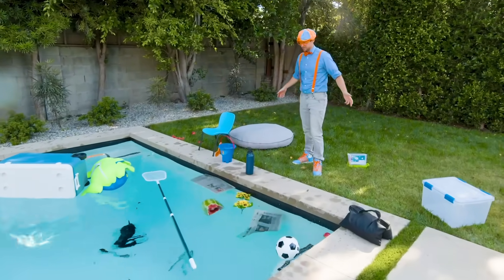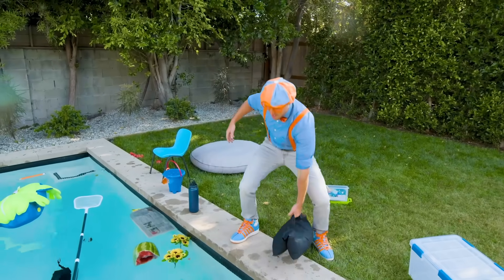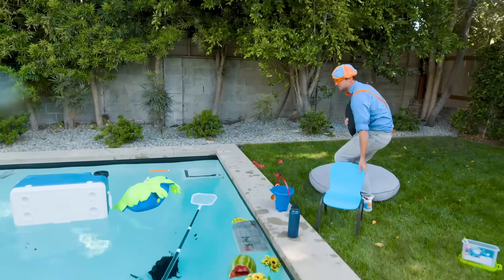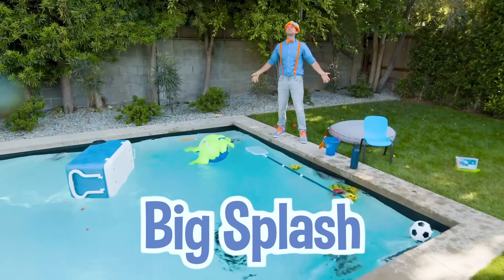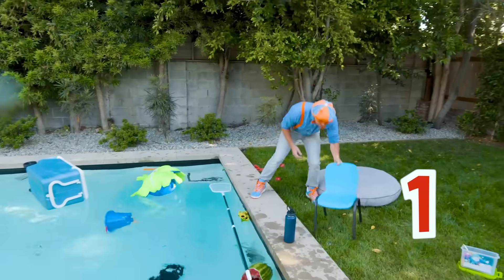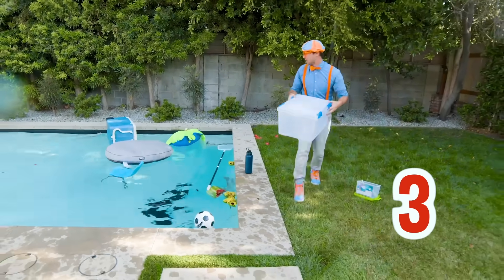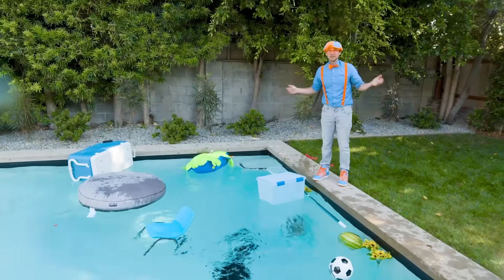There are a lot of other cool things around here. This is a bag full of sand. I bet this is going to sink - whoa, that made a big splash! There are one, two, three, four, five more things. Let's throw them in. All five of these things look like they float.